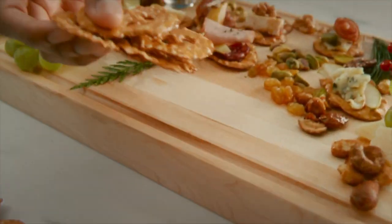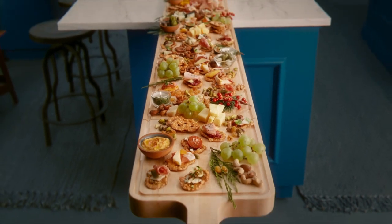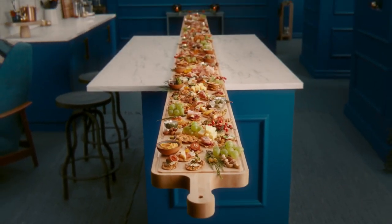Snack Factory reinvented the pretzel. Now they've reinvented the charcuterie board. Introducing the Pretzel Crisp's extendable charcuterie board.